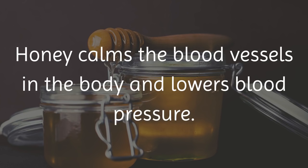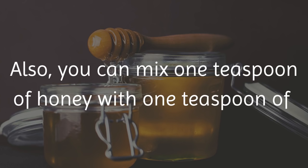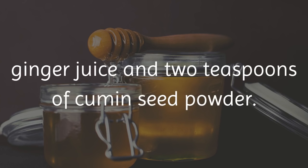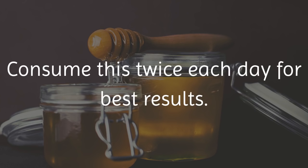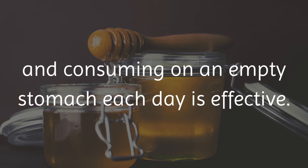10. Honey. Honey calms the blood vessels in the body and lowers blood pressure. Simply consume 2 teaspoons of honey on an empty stomach each morning. Also, you can mix 1 teaspoon of honey with 1 teaspoon of ginger juice and 2 teaspoons of cumin seed powder, and consume this twice each day for best results. Also, mixing basil juice and honey in equal amounts and consuming on an empty stomach each day is effective.